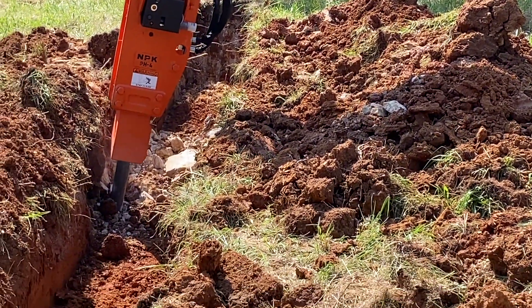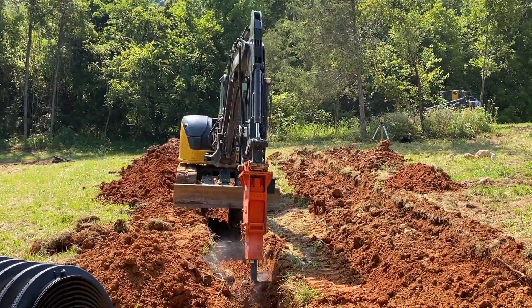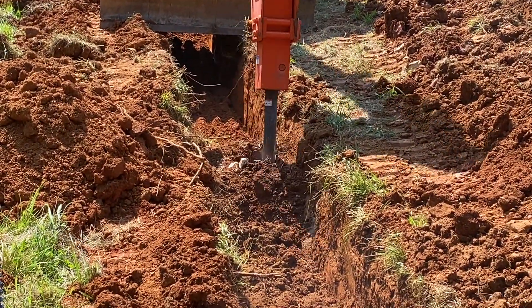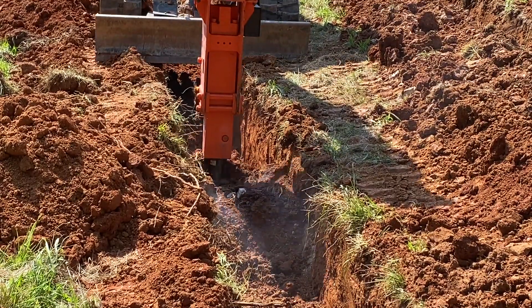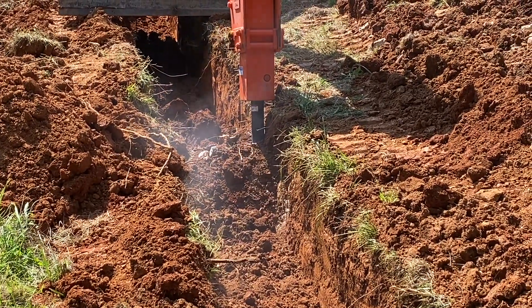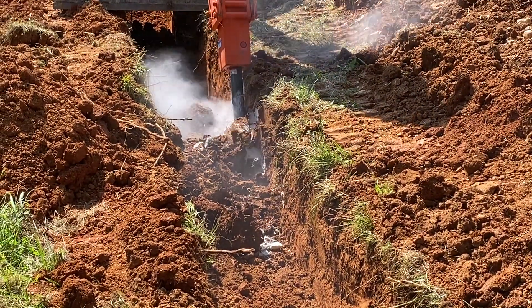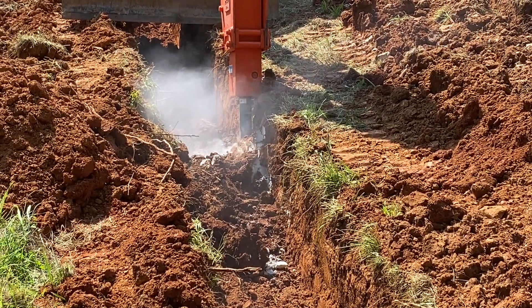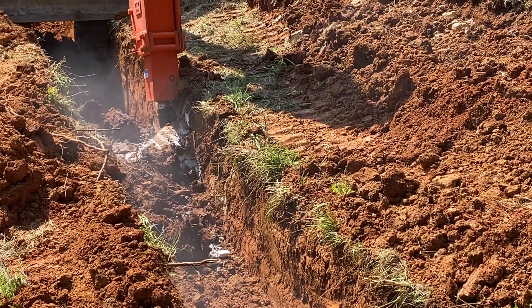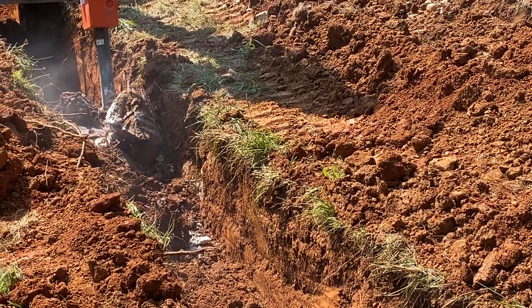That's a lot easier than swinging a mattock at it. That's a tough piece of rock. Oh, look at that — got a nice big chunk out.